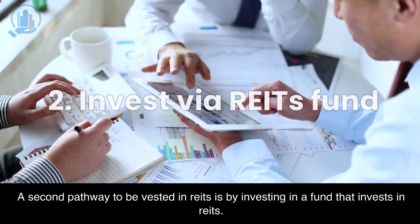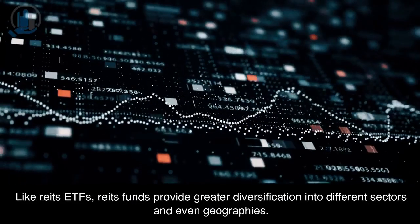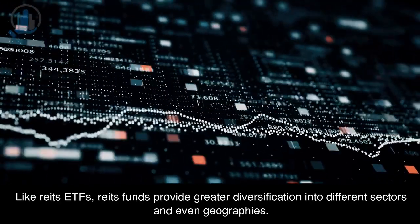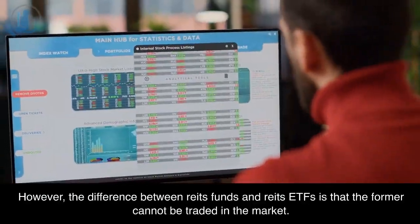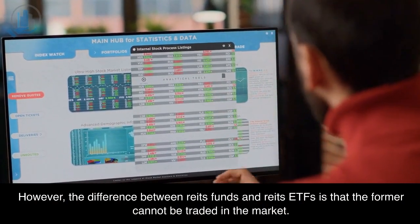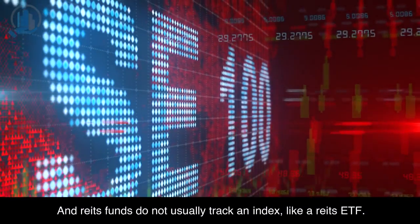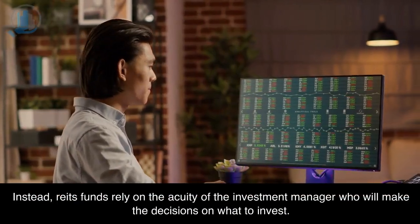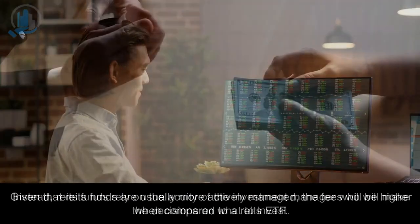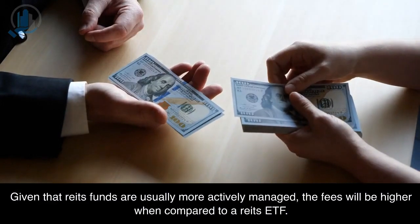A second pathway to be vested in REITs is by investing in a fund that invests in REITs. Like REITs ETFs, REITs funds provide greater diversification into different sectors and even geographies. However, the difference between REITs funds and REITs ETFs is that the former cannot be traded in the market, and REITs funds do not usually track an index. Instead, REITs funds rely on the acuity of the investment manager, who will make the decisions on what to invest. Given that REITs funds are usually more actively managed, the fees will be higher when compared to a REITs ETF.